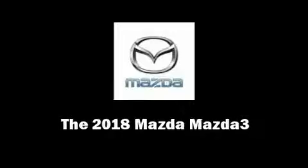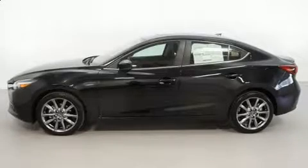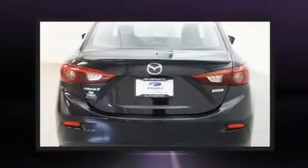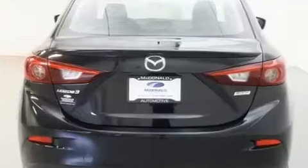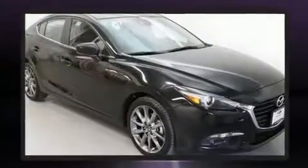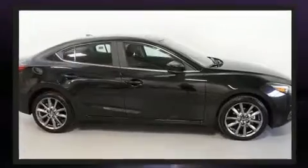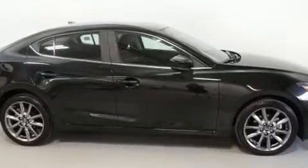Outstanding design defines the 2018 Mazda Mazda 3. This four-door, five-passenger sedan offers the features and options for which you've been searching. Smooth gear shifts are achieved thanks to the efficient four-cylinder engine, and for added security, Dynamic Stability Control supplements the drivetrain.